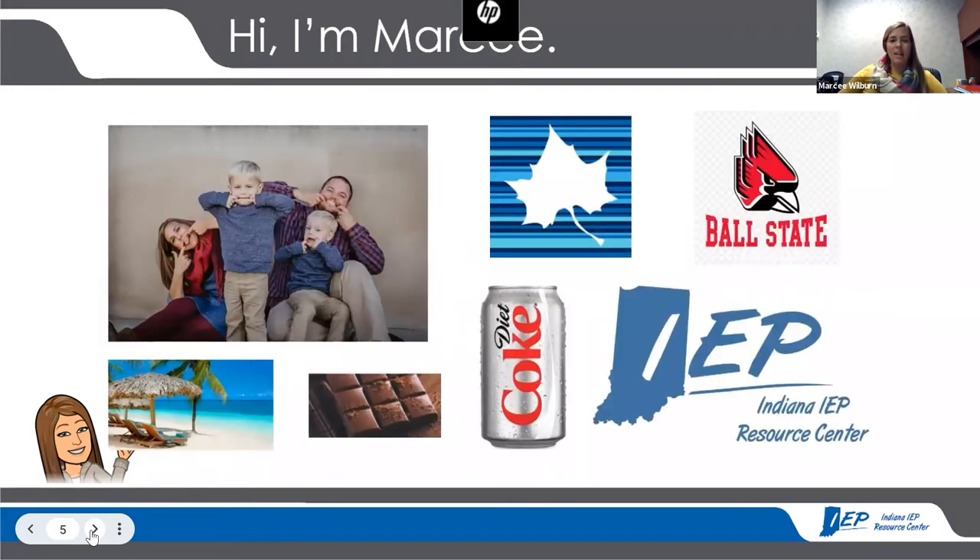A little bit more about me: I am Marcy Wilburn, the project coordinator for the Indiana IEP Resource Center. I got my undergrad degree from Indiana State University — I have a mild intervention license K-12, a general education license K-6, and a math concentration at the middle school level. I got my master's degree from Ball State University in applied behavior analysis, and I'm a dissertation away from my doctorate in curriculum and instruction from Indiana State University. I've been with the resource center for about six years. Personally, I have two crazy identical twin boys in kindergarten this year. I love travel, and you can win me over with chocolate and Diet Coke.